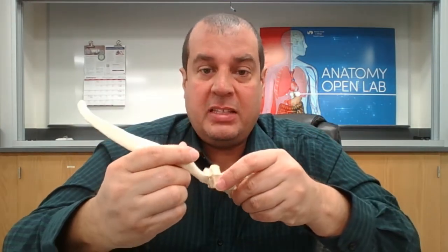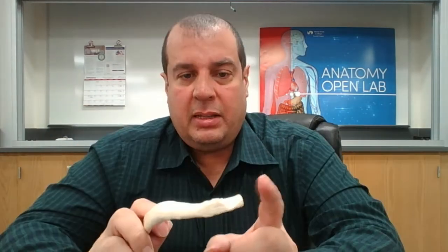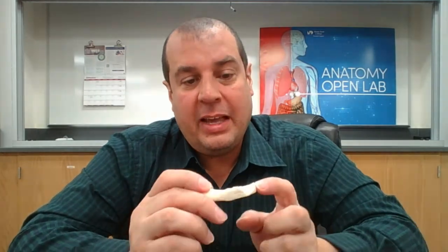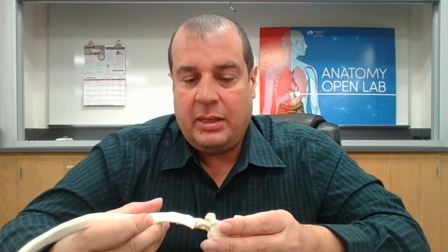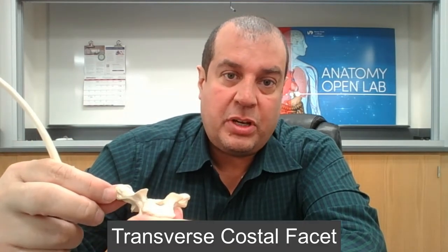The ribs specifically articulate with the thoracic vertebrae. Each rib has a head, a neck, and a tubercle. The head of the rib articulates with the costal facet on the vertebral body.